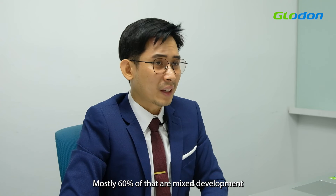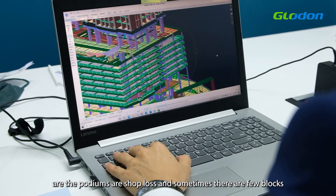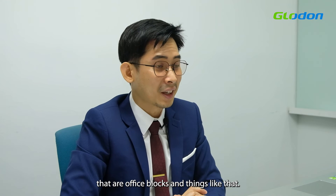Mostly, 60% of our projects are mixed development. Usually, residents are on the top and below the podiums are retail shops. Sometimes there are a few blocks — office blocks and things like that.